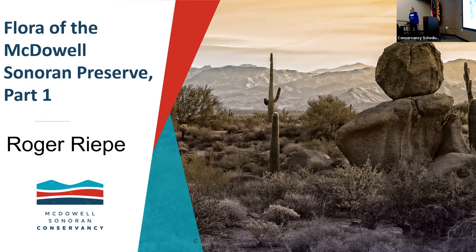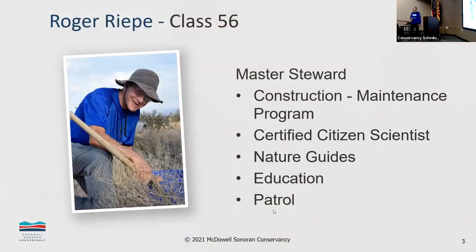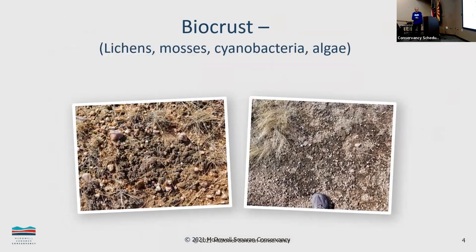This is me. I'm harvesting biocrust here — this was a few years ago — a citizen science project in collaboration with Northern Arizona University, trying to grow this bumpy black stuff, which is actually lichen, cyanobacteria, algae, and mosses on the desert floor. It helps knit the desert floor together, keeping down windstorms, holding in moisture so that other plants can grow, and preventing erosion.